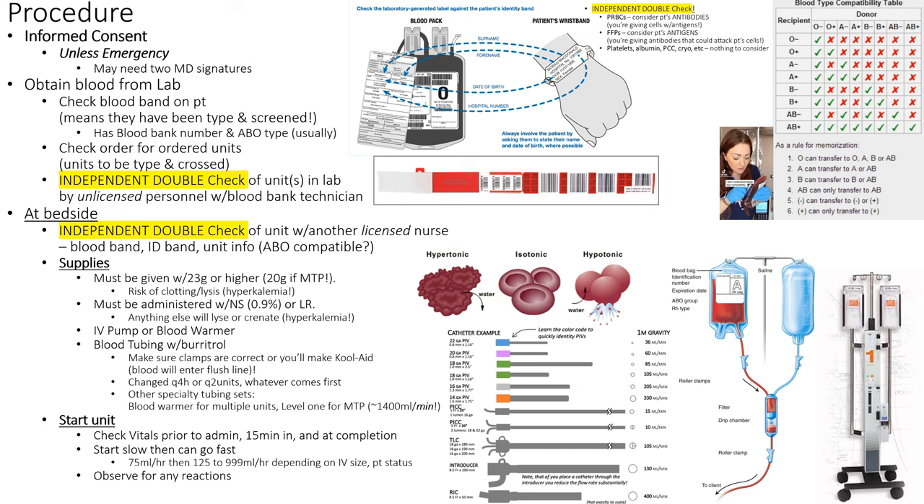Here's an example from a local hospital that has an informed consent — it says you are getting blood. Usually on the back it'll have all the different possible reactions that might occur. The key piece is that the physician needs to obtain the informed consent — we nurses don't give informed consent, we know what's involved. The only job of the RN is to witness: to confirm the patient understood and wasn't under coercion.